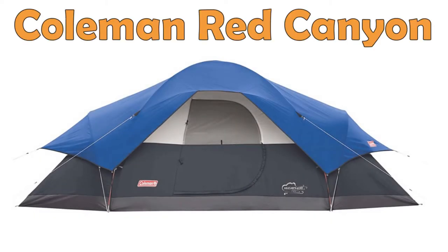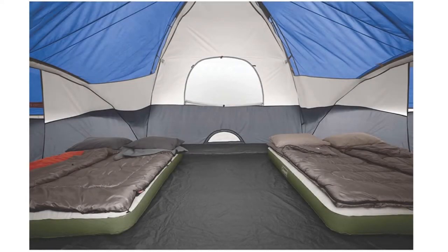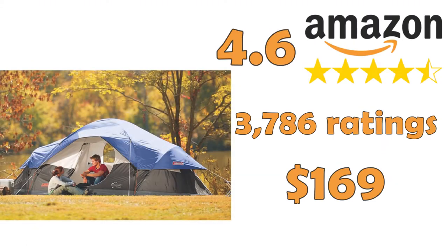Coleman 8 Person Tent, Red Canyon. This car camping tent lets you enjoy more privacy with dividers to create three separate rooms. It is spacious enough to fit eight people comfortably and comes with the patented WeatherTech system to keep water out.